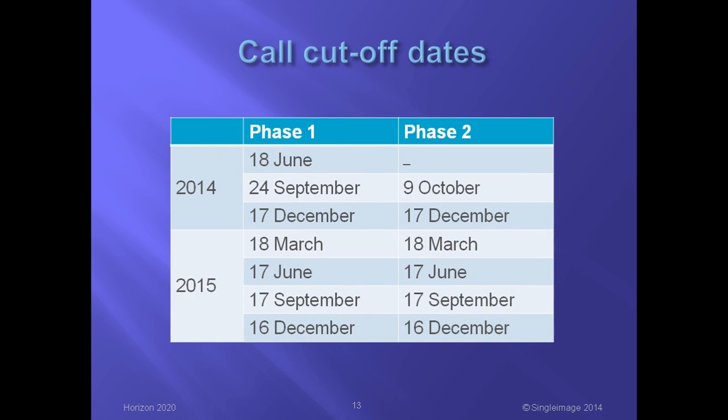Here are the cutoff dates for proposals to the SME Instrument. Proposals for Phase 1 and Phase 2 can be submitted at any time. All those submitted before a cutoff date will be judged together. For Phase 1 proposals, the EC plans to announce the results within two months of the cutoff dates, with grant agreements for the winners to follow a month later. For Phase 2 proposals, the results should be announced within four months of the cutoff dates, with a grant agreement for the winners to follow in two further months.